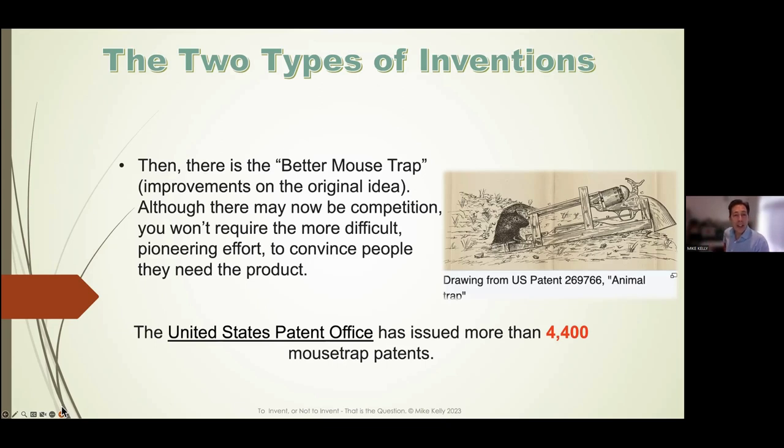The USPTO has issued almost 4,500 patents on mouse traps. Why? Because rodents are not going away. Are the existing products perfect? No — and that always leaves opportunity. So if you had your heart set on a better mousetrap and you hear there are already over 4,400 done, don't be discouraged — you may have the next better mousetrap.